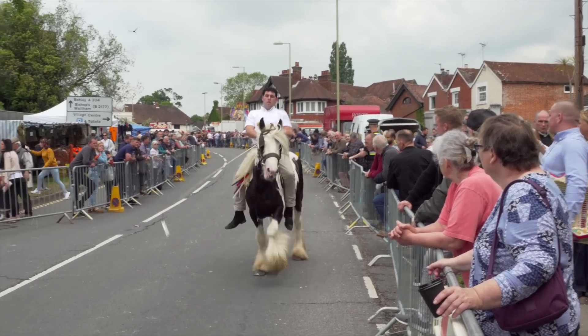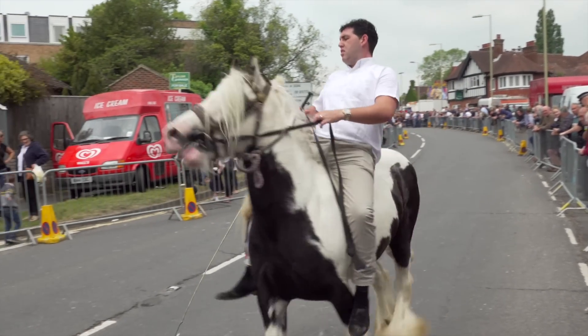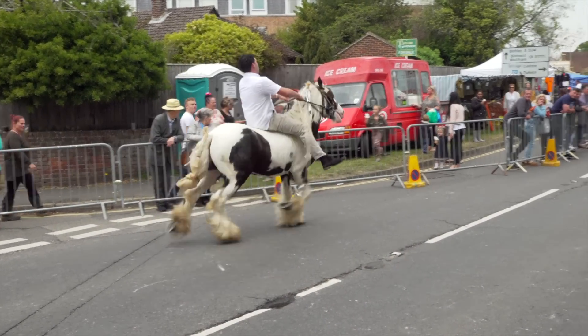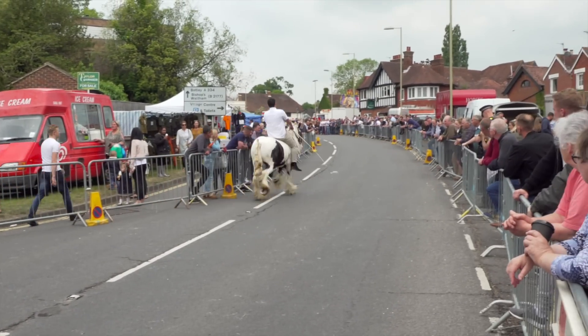Romany riding bareback is the traditional way of riding and you see a lot of it here. Look at that lovely feathering — a characteristic and decorative feature of the Irish cob.